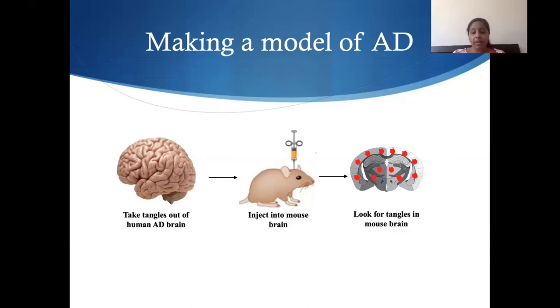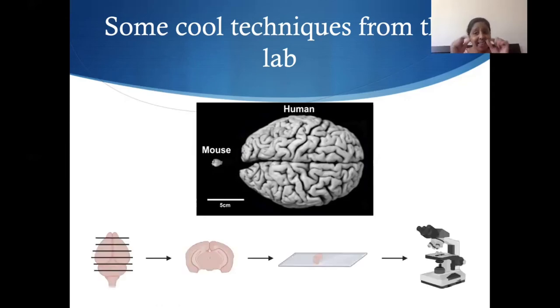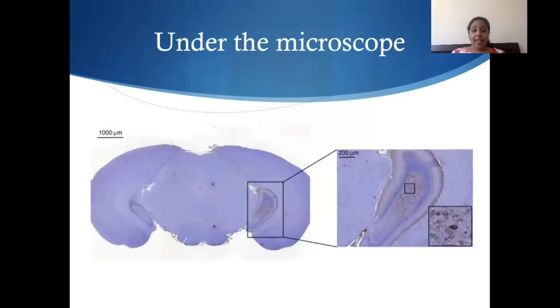Then we can wake the mouse up and it'll go about doing what it was normally doing. Over some time, we can take a look to see if the mice develop the same tangles that we see in the human brain — and that's exactly what we found. Here's a scale of what a mouse brain looks like compared to a human brain. The human brain is huge in comparison. So mice brains are really, really tiny and hard to work with. We take these tiny mouse brains, cut them up so we can put them on a little glass slide and look at them under the microscope, and we find that the mice are developing the same tangles we saw in humans — it looks exactly like that stain tangle we saw in the earlier slides.